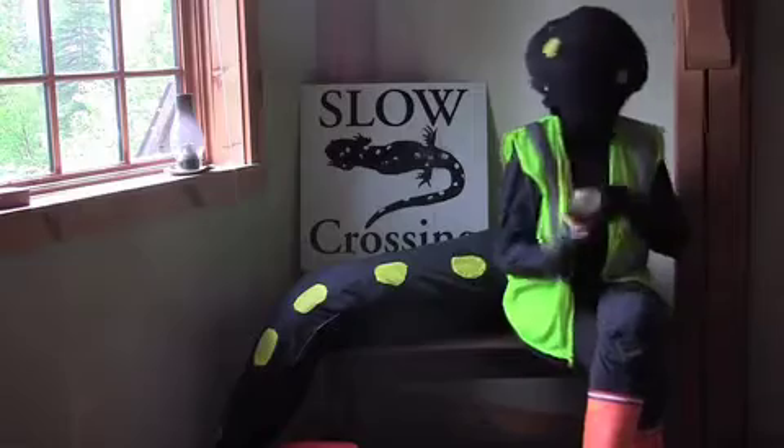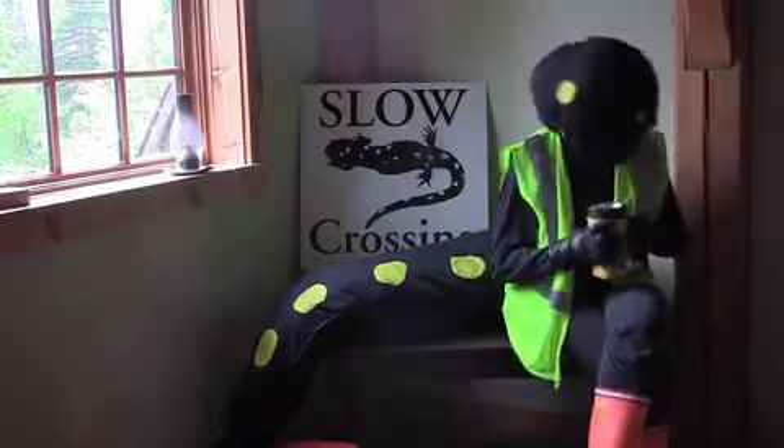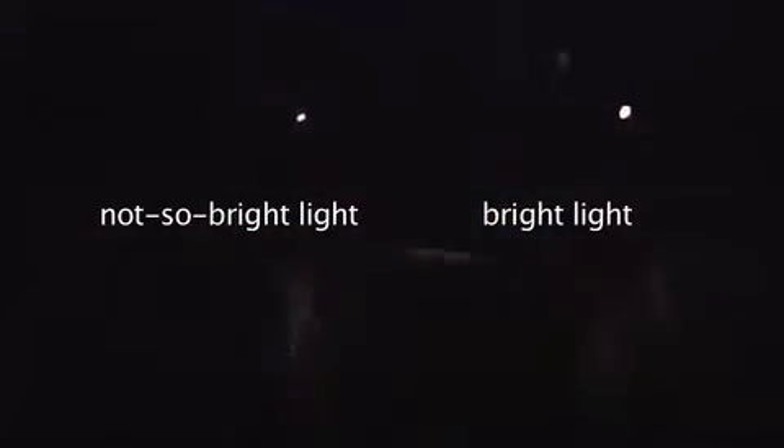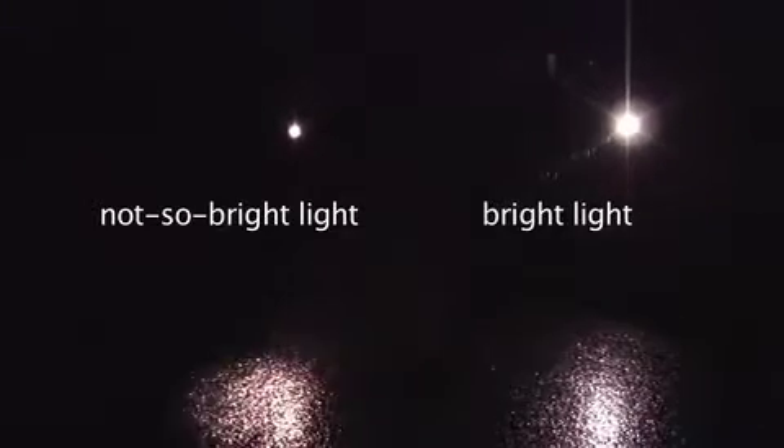A bright flashlight with fresh batteries is essential. Bright lights can vastly increase your efficiency at finding and moving salamanders. Some volunteers have learned the hard way that an ordinary flashlight — especially one with waning batteries — might not reveal amphibians until you're upon them. With a bright enough light, you can clearly see all amphibian movement over a large swath of road and can move quickly and confidently.